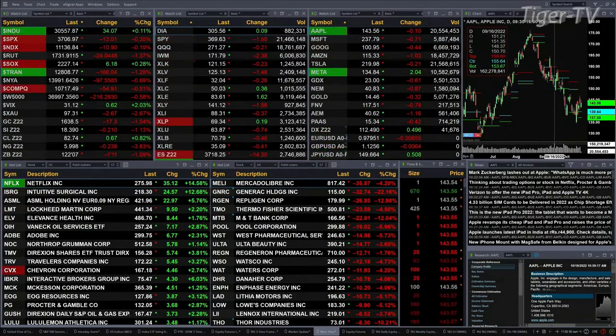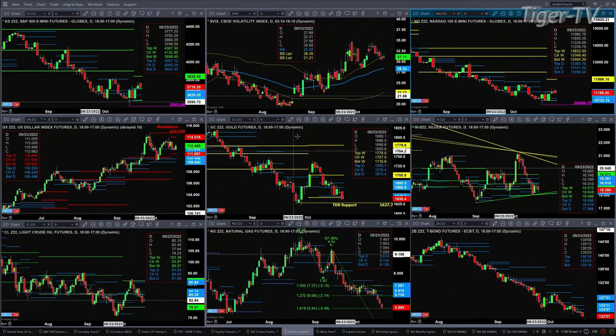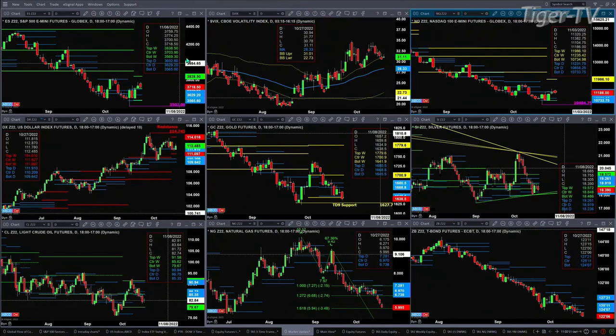Let's take a look at that nine panel market update chart. The ES Mini has so far today pulled back, tested, and rejected the top of its daily profile, priced at $3,693. The low so far today is $3,700. As long as price remains above $3,693, it is suggesting it wants to make a run for the $3,838 level.